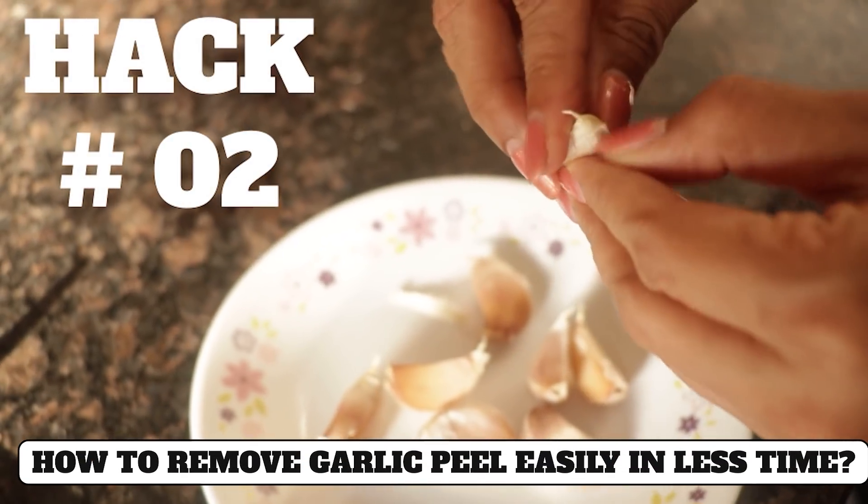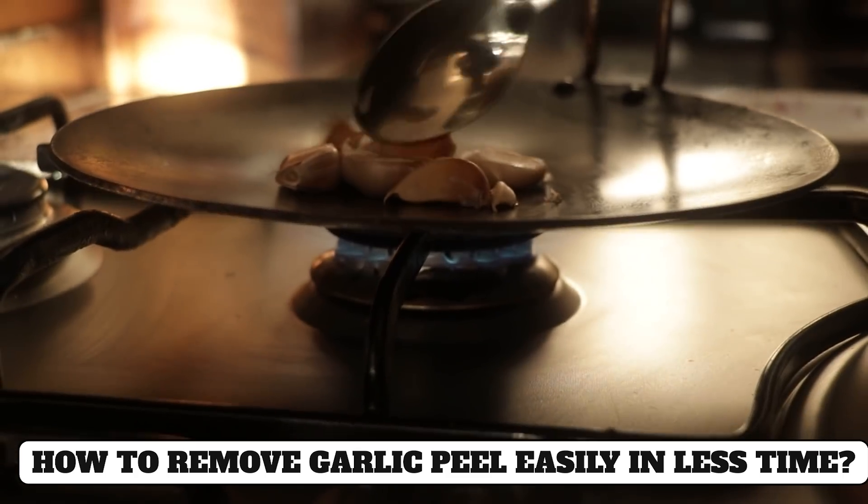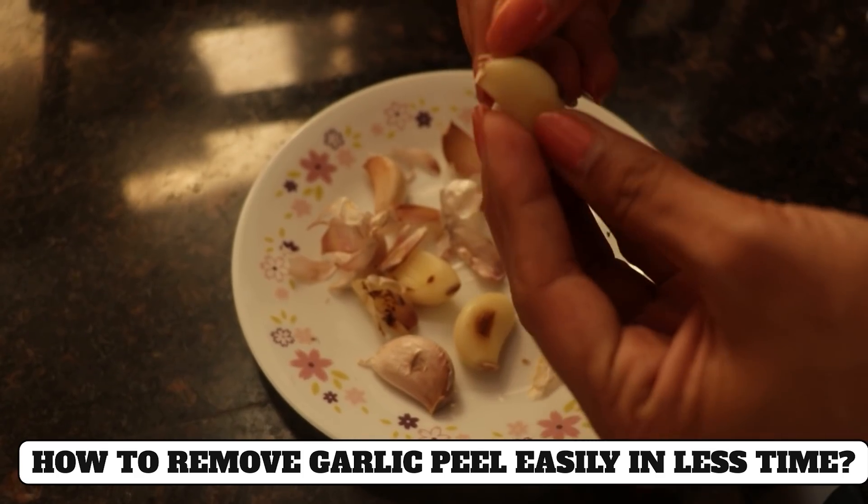Hack number two: Peeling garlic can sometimes be very difficult. For this, put the garlic in water for a little while, then rub it well, and the peel will easily come off.